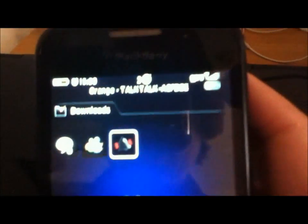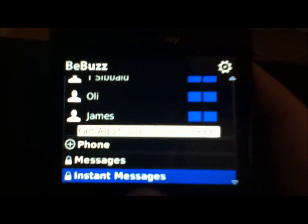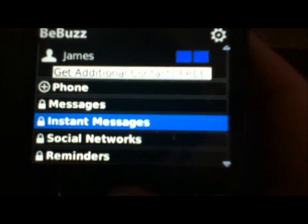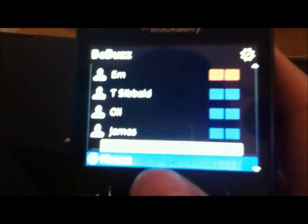Now, basically what this does is it changes your LED indicator for whatever you want. You can do other things like social networks and battery, but obviously this isn't the paid version.